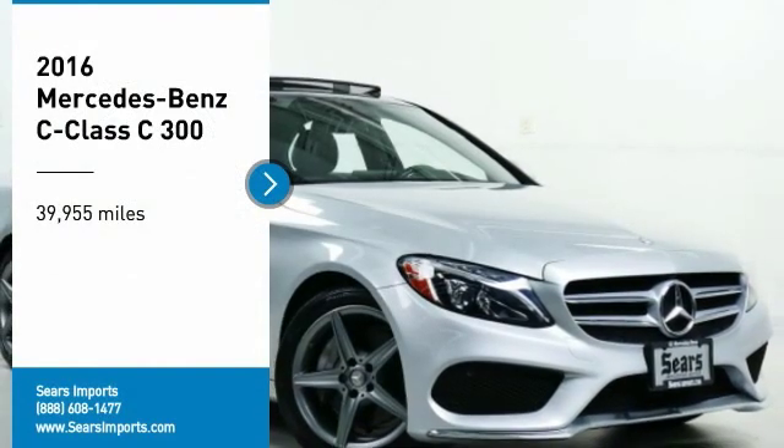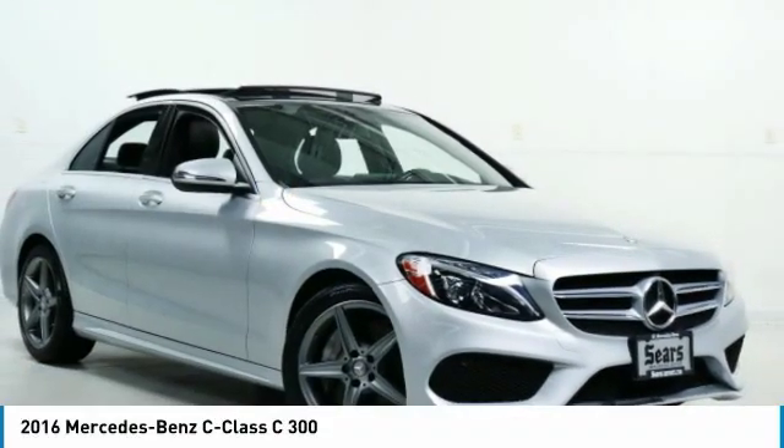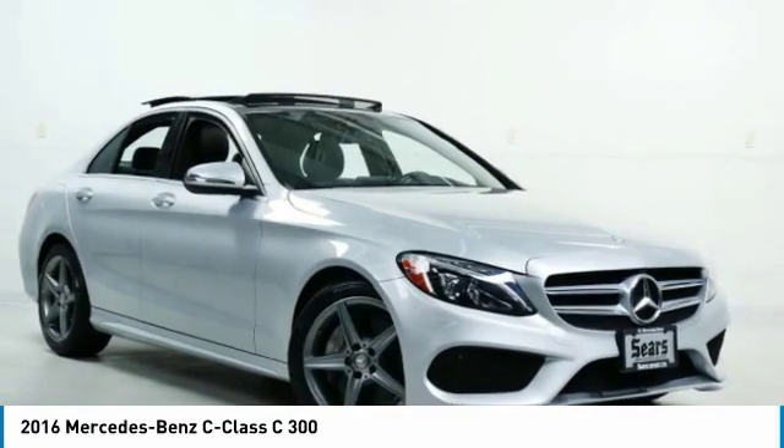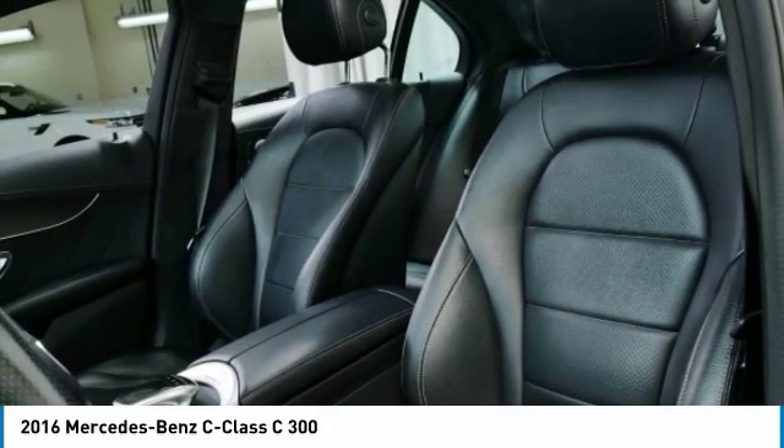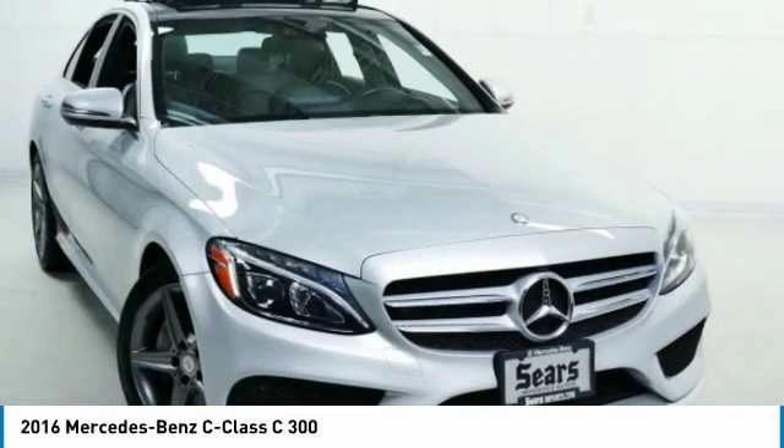You are going to love the 2016 C-Class. Standing the test of time means never standing still. The C-Class is a stylish performer that embodies sophistication and intelligence.